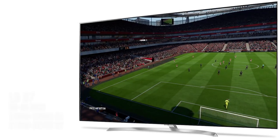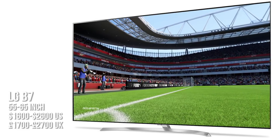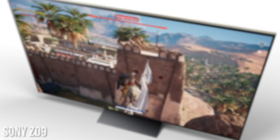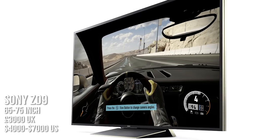Moving on to the OLEDs: the LG B7 comes in 55 to 65 inches. In the UK you can currently get it for £1,700 going up to £2,700, and in the US it's $1,600 up to $2,600. That's ballpark what I paid for my B6 — it is a sizeable leap from the mid-range screens, adding around 60%, but the quality increase means you pay for what you get — definitely worth it. Finally, entering the Sony ZD9 territory: starting at 65 inches, in the UK it's around £3,000 for the 65-inch. For US pricing it's between $4,000 up to a whopping $7,000.